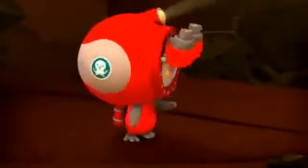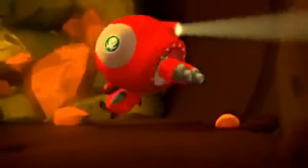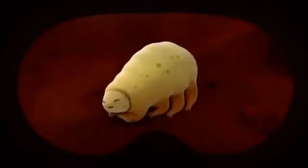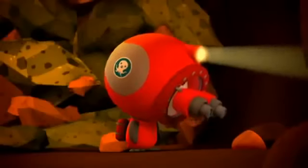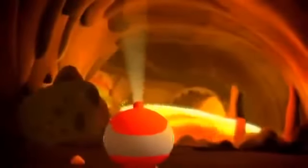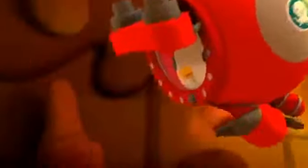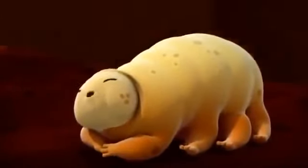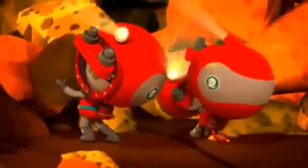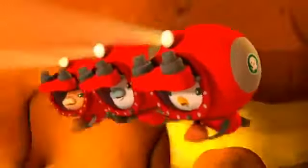Frank, where are you? He could be anywhere. Frank, is that you? Frank! Oh, thank goodness! Flippity flippers! Peso, hurry! Are we going for a ride? Let's go! Octonauts, keep going!